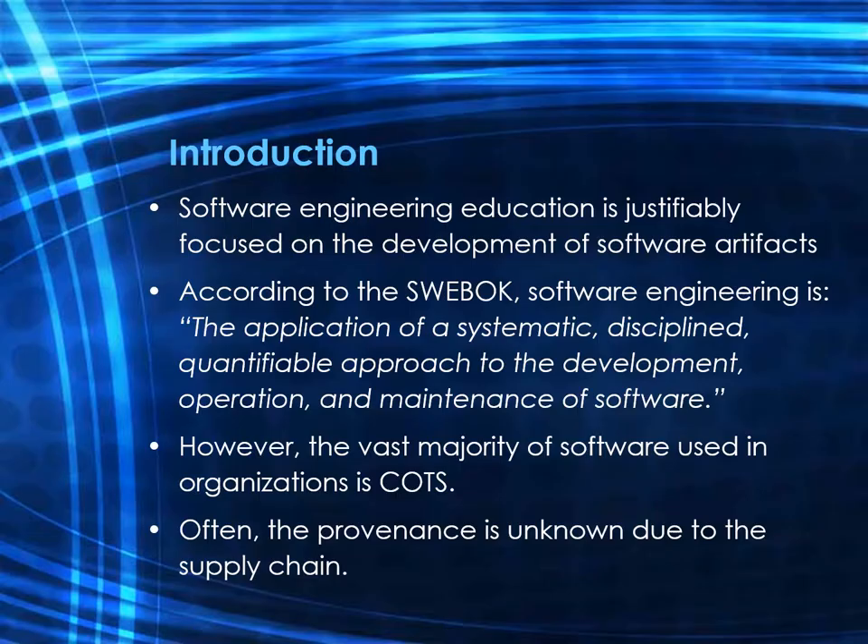Software engineering education is justifiably focused on the development of software artifacts. According to the Software Engineering Body of Knowledge, software engineering is the application of a systematic, disciplined, and quantifiable approach to the development, operation, and maintenance of software. However, most of the software actually used in an organization arrives via acquisition, not custom development.